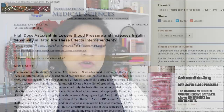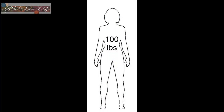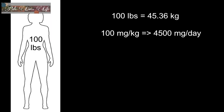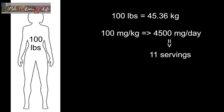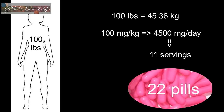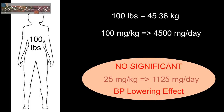To address Alex's fear that astaxanthin will cause adverse blood pressure effects: in pre-clinical rat studies, rats on a very high sucrose diet were seeing increases in systolic blood pressure, and astaxanthin at 100 milligrams per kilogram helped prevent that increase. For a petite 100-pound person, 100 mg/kg translates to 4,500 milligrams per day. There is only 4 milligrams of astaxanthin in the Halo Beauty supplement. Unless you're taking 22 pills every day, you will not see any blood pressure lowering effects. Even at the lower dose of 25 mg/kg — 1,125 milligrams per day for a 100-pound person — the blood pressure lowering effect did not reach significance.